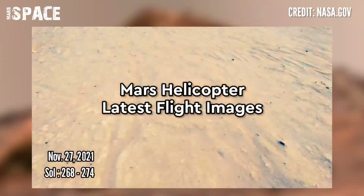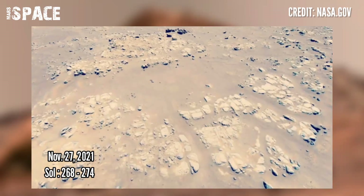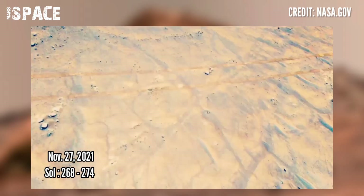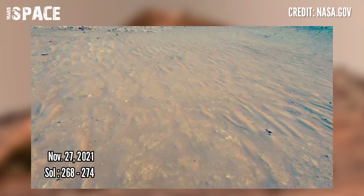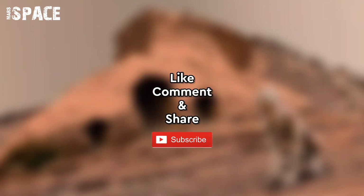Watch the latest images of Mars helicopter flight from Sol 268 to 274. The Ingenuity helicopter captured these photos on November 27, 2021. Like the video, share it with your friends, stay connected with us — thanks for watching.